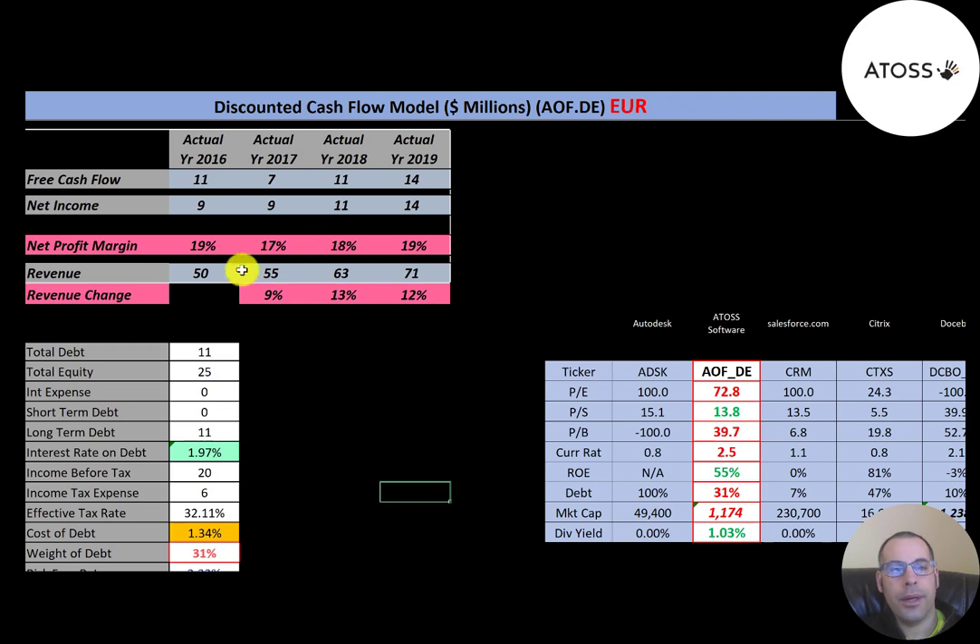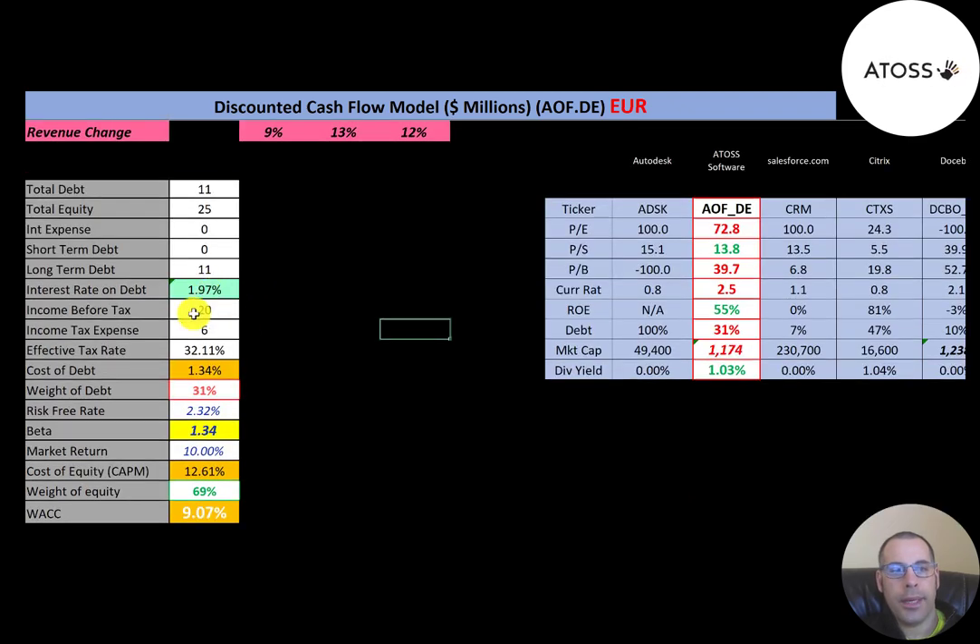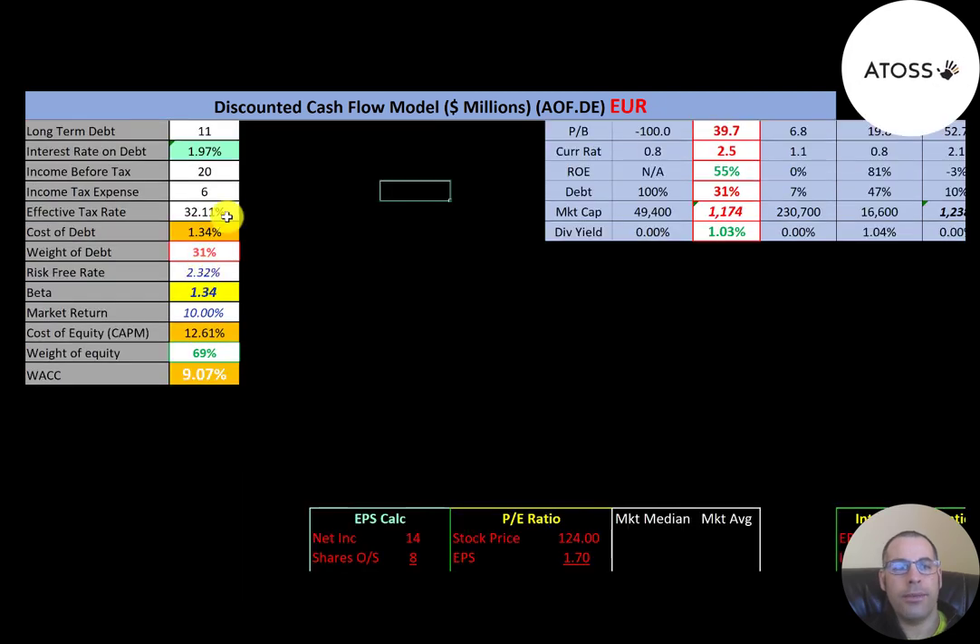Let's look at their capital structure: 11 million of debt, 25 million of equity. They pay 2 percent interest on their debt and the cost of debt is 1.3 percent — calculated as interest rate times one minus the effective tax rate. Thirty-one percent of their capital structure is debt and 69 percent is equity. The cost of equity is 12.6 percent, calculated using the Capital Asset Pricing Model.